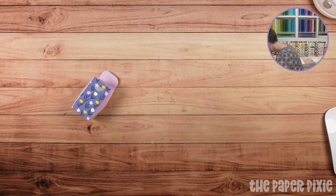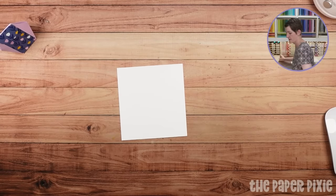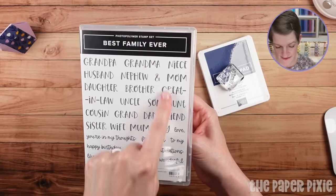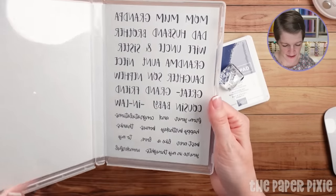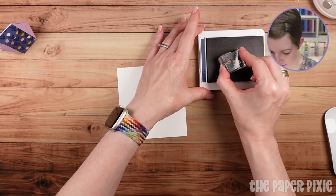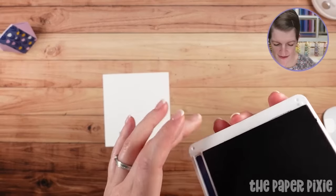Let's go ahead and decorate it. I'm going to grab a scrap piece of basic white. We're using the sentiment 'thanks' from Best Family Ever — it's a really, really great set. These images are technically 95% so they're a little bit bigger. I love the font on things. Let's do that in Night of Navy. But have some fun looking at your stash with your dies and sentiments.